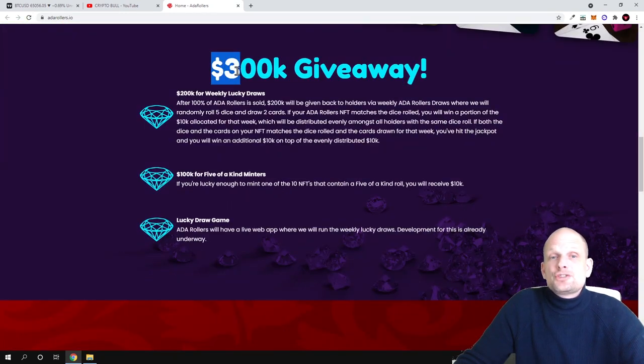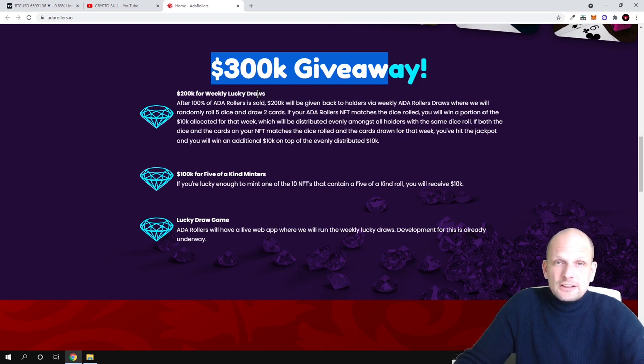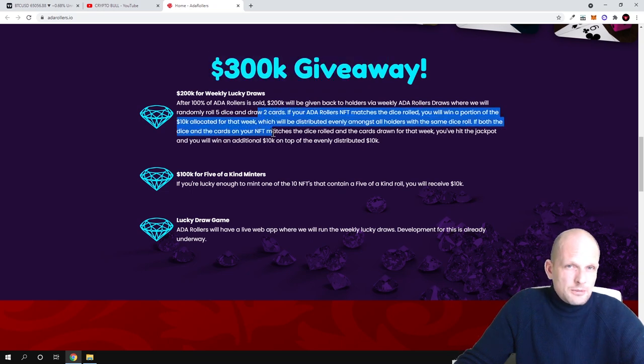There is a $300,000 giveaway, with $200,000 dedicated to weekly lucky draws. After 100% of ADA Rollers are sold, $200,000 will be given back to hodlers via weekly draws, where five dice will be randomly rolled and two cards drawn. If your ADA Roller NFT matches the rolled result, you will win a portion of the $10,000 allocated for that week. So hodlers participate in giveaways based on the NFTs they hold.